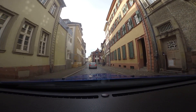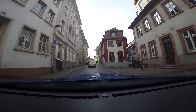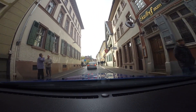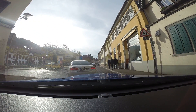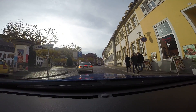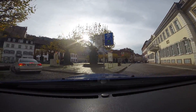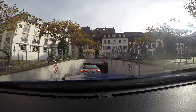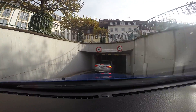Heidelberg Castle was just up there to the left. I think I'll just park. Going down into the parking garage.